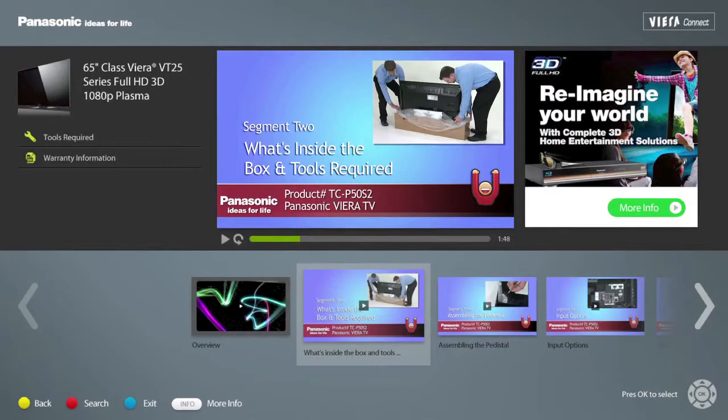With the Viera Connect Product Support Center, consumers will have on-demand access to product information, education, and support virtually at their fingertips.